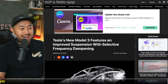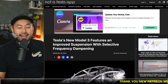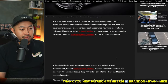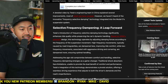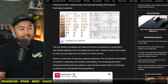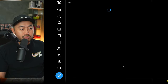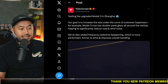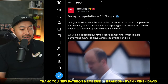We've got a new post — shout out to Not a Tesla App — in which the Model 3 features an improved suspension with selective frequency dampening. I wonder if this is as good as air suspension. It probably isn't, but hopefully there is a dial or toggle where we can select different ways to have a more comfortable ride. Really cool to see we've added selective frequency dampening, which is more performant, funner to drive, and improves overall handling.